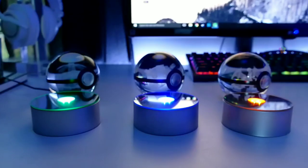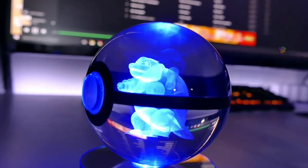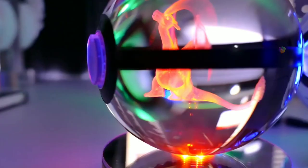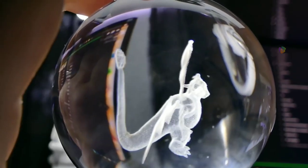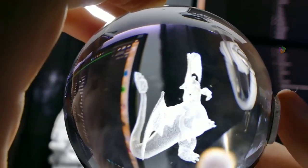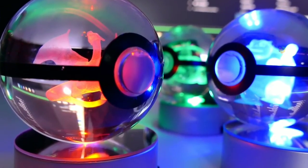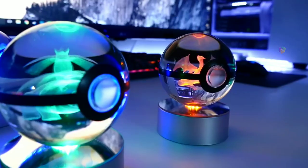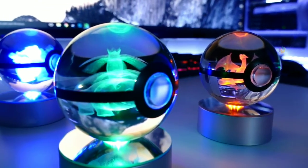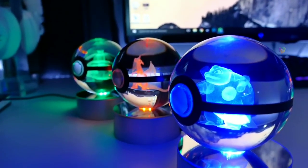You can provide a 3D image in crystal type. You can use special LED lights in this product. You can use this product in malls and offices. You can charge the base and use colorful LED lights.